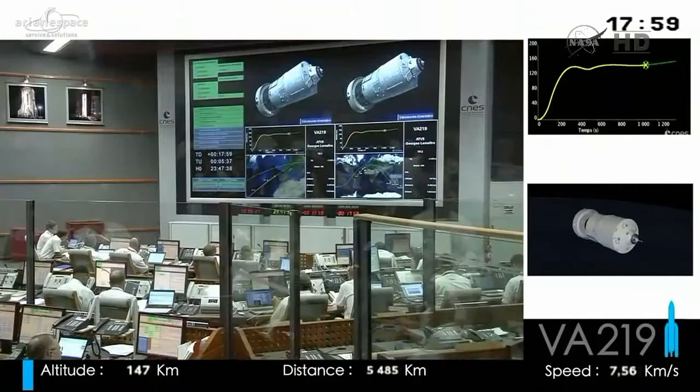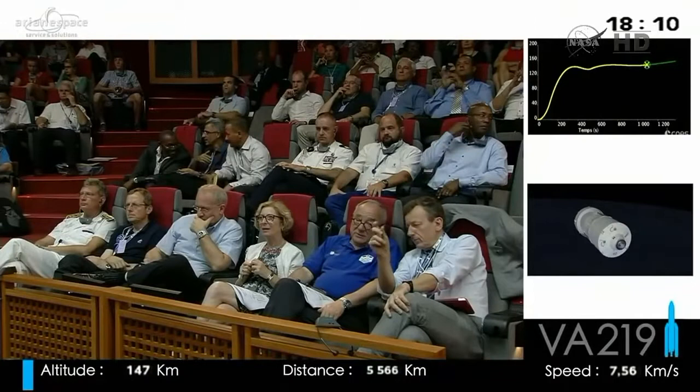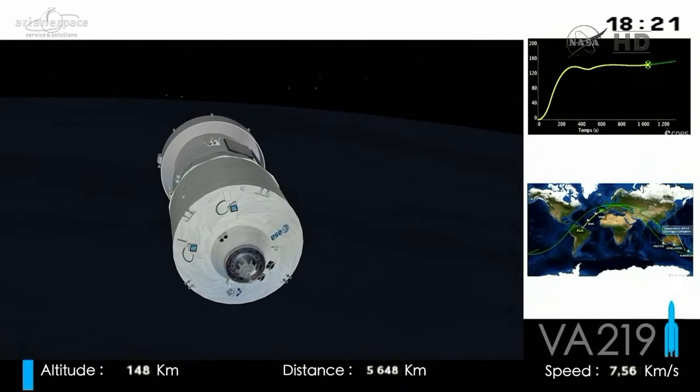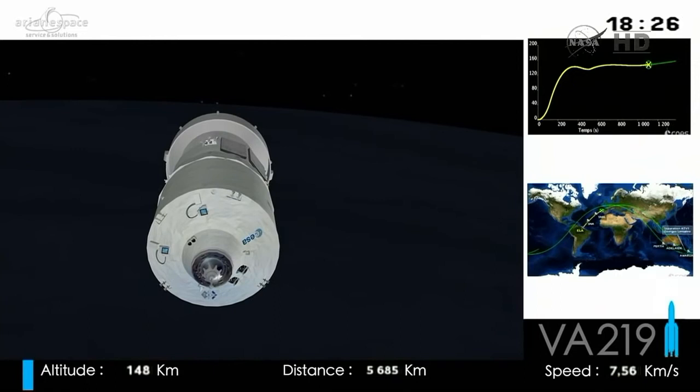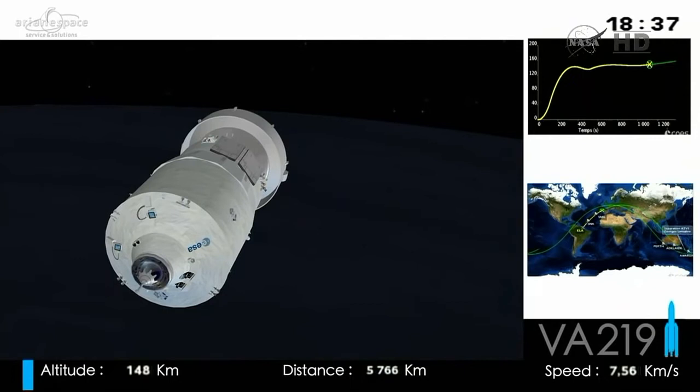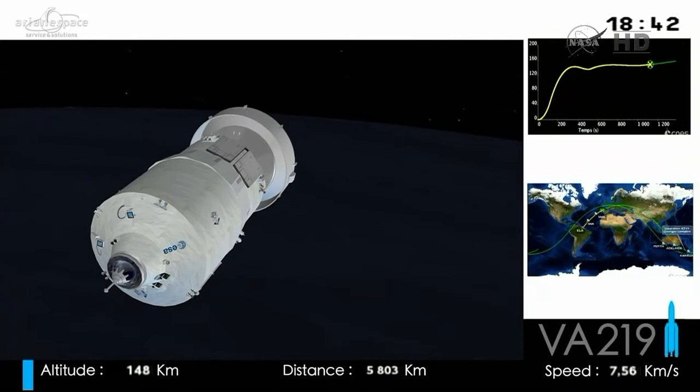The International Space Station is huge — about the size of a football pitch — far too big to launch in one piece, so it has to be assembled in space. You could see the ISS as a giant Lego set: the first piece came up in December 1998, and the next piece just a few short months thereafter, building upon it ever since. Many of the assembly flights were based on the shuttle because it was the only vehicle that could lift the components up. ATV and the ISS are only part of the European Space Agency's remit.